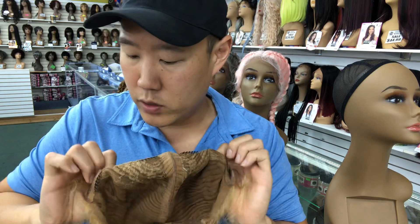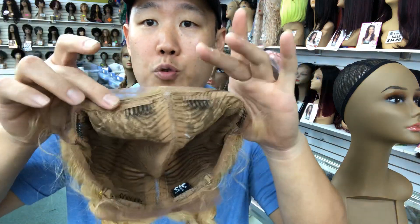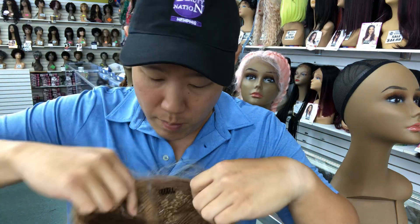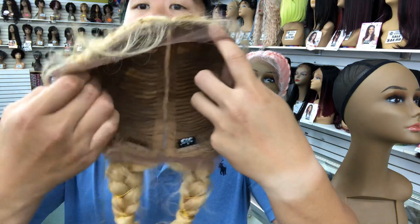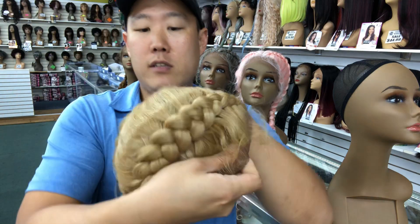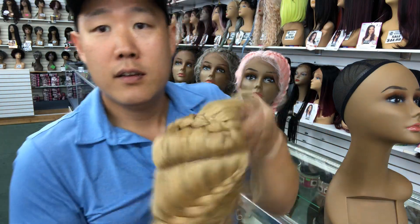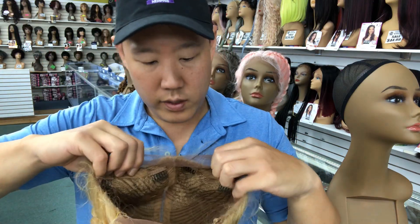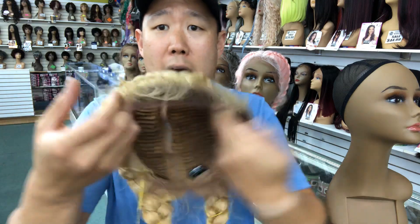Let's have a look inside the cap. We've got four combs — one, two, three, four — in the front area and also on the side. And on the back, we've got two combs in the back. You can see it through that lace cap. And also you've got your two adjustable straps on the way back.